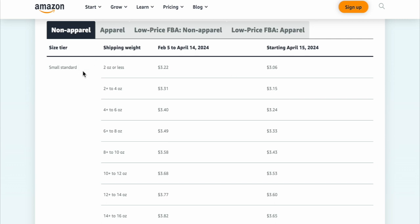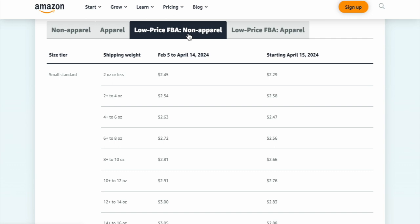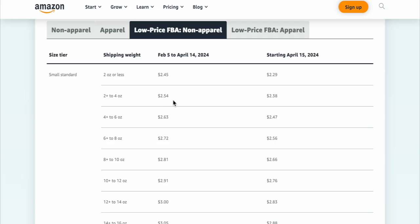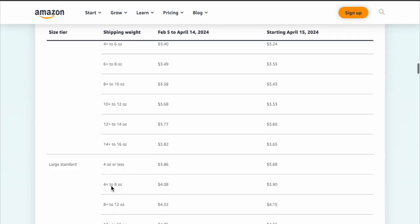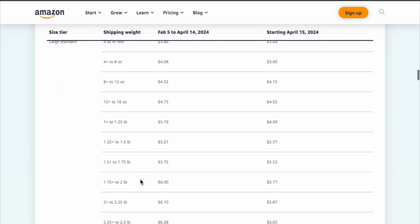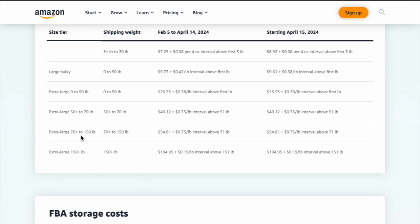This is non-apparel, so if you have apparel you would choose that chart instead. Low FBA — non-apparel and apparel — covers any items that are $10 or less. So if those headphones were $10, you'd be charged $2.54 instead of $3.31. If you are going to go the FBA route, I suggest always using small standard or large standard. Once you start getting into extra large sizes, the fee is $54 plus $0.75 above 71 pounds — that does accumulate. Just make sure you're always still in profit.